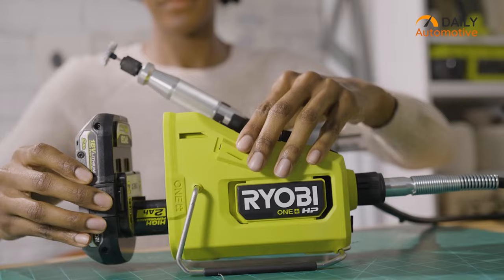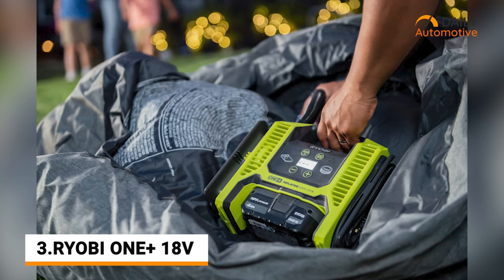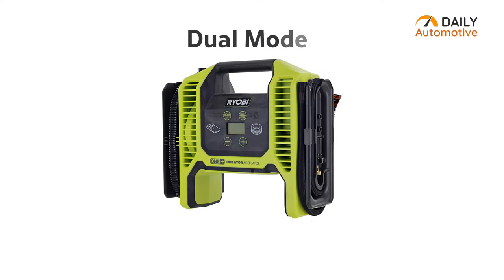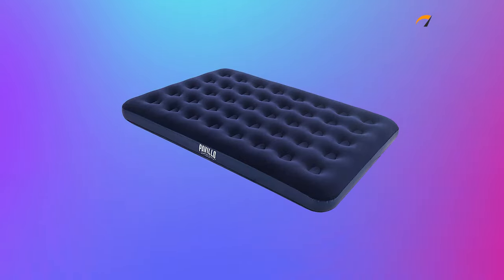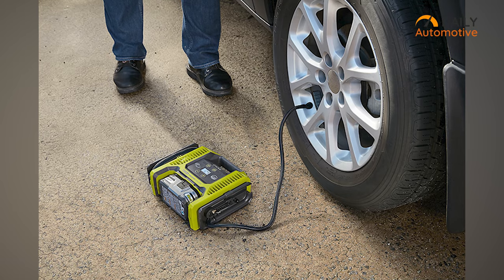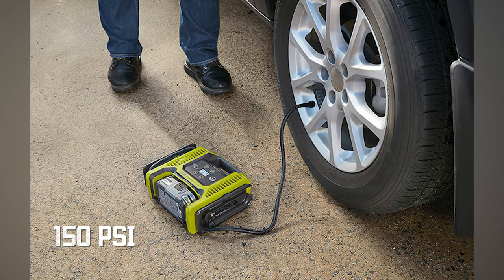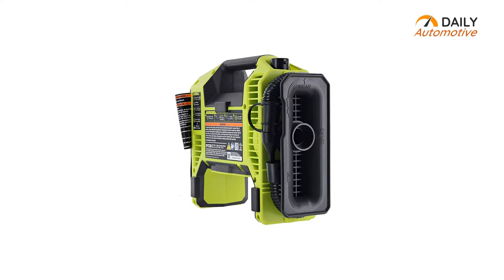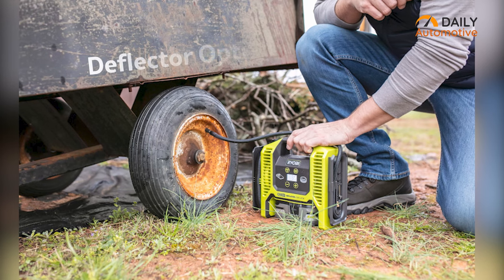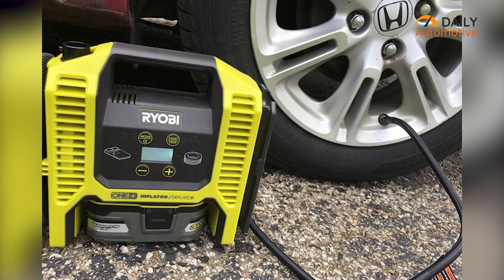Ryobi's tools are well-known for their reliable performance among consumers, and the One Plus dial function inflator is no exception while providing great value for your money. It has a dual mode for your specific needs, so whether you want to refill air mattresses or sturdy tires, you can do both with it. The high-pressure and low-volume mode can provide pressure up to 150 psi to fill your tire faster. This tool also offers a deflator option, so you can quickly release air from your tire or air mattress like a piece of cake.